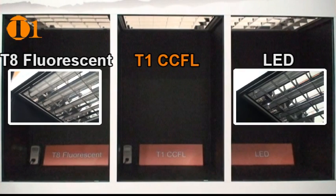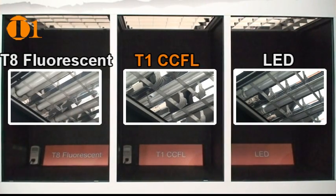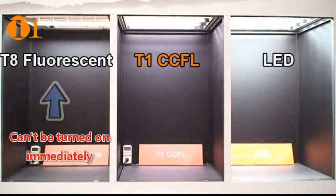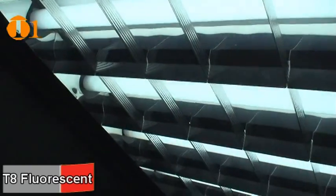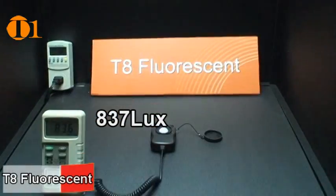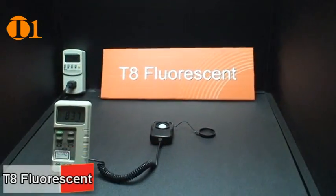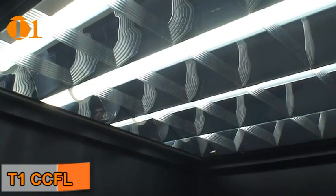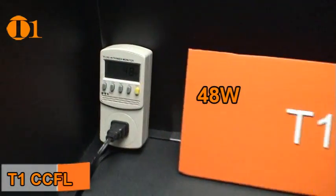We compared a standard fluorescent lamp fixture and an LED fixture with a T1 CCFL fixture. CCFL lamps light up immediately, while standard fluorescent lamps flicker during power up. Measured at a distance of 1 meter from the source, the standard T8 fluorescent measures 837 lux and power consumption is 82 watts. T1 CCFL lamps under the same conditions measure 1530 lux and power consumption is 48 watts.